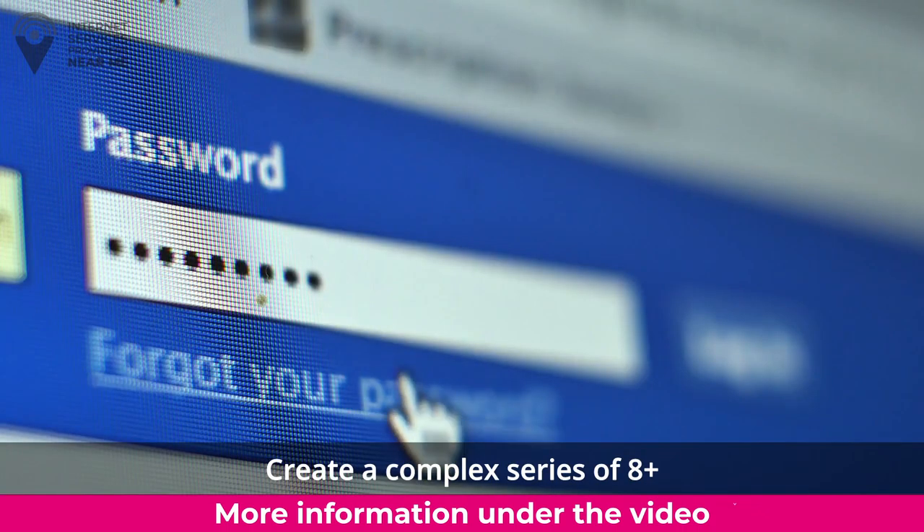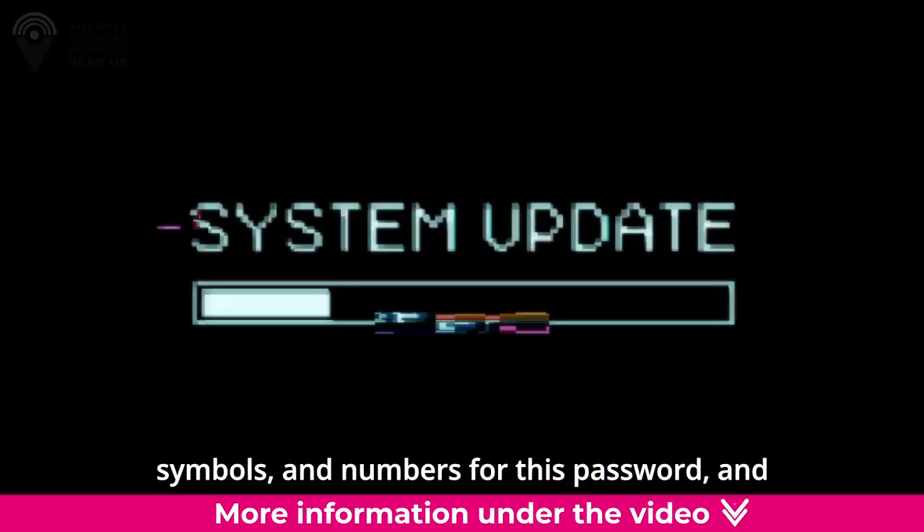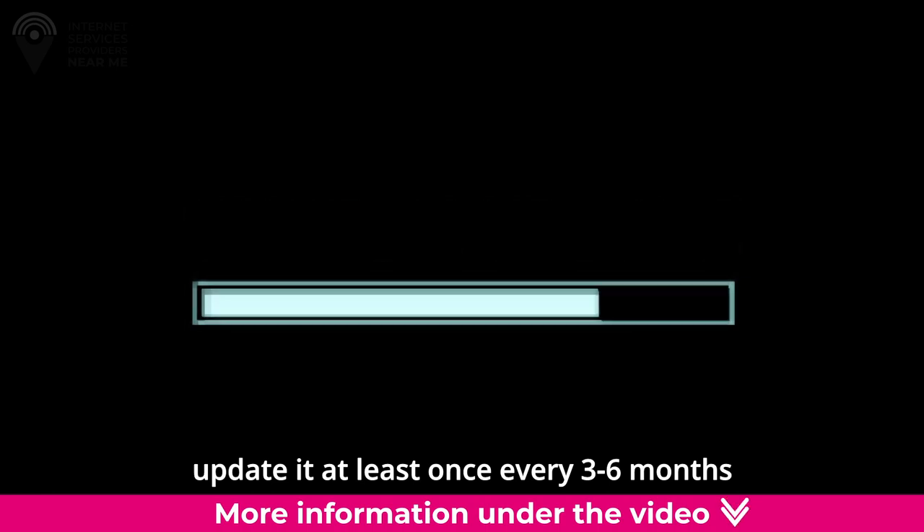Open network. Create a complex series of 8 or more upper and lowercase letters, symbols, and numbers for your password, and update it at least once every 3 to 6 months.